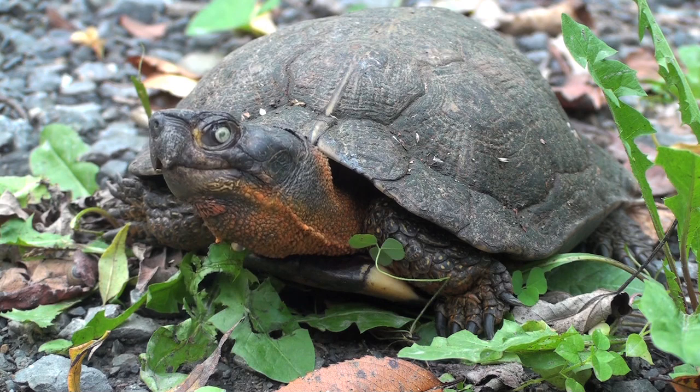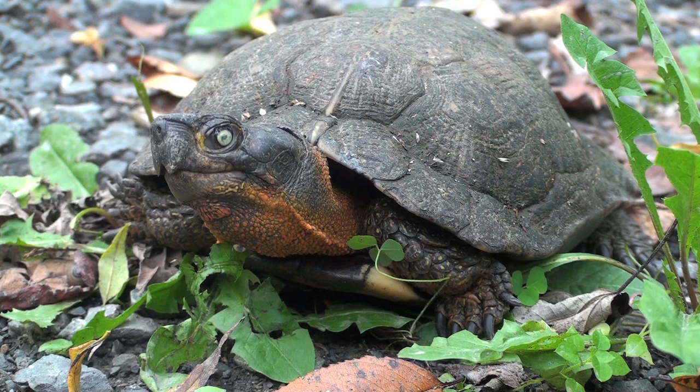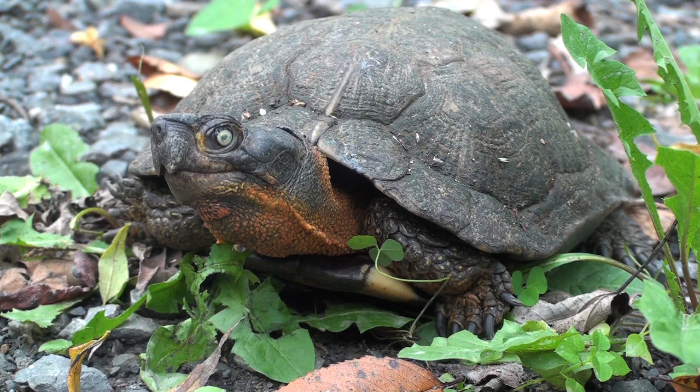These creatures are known to live up to 40 years in the wild. Males don't reach sexual maturity until they are 14 to 18 years old. Adults are between 5½ to 9 inches long.